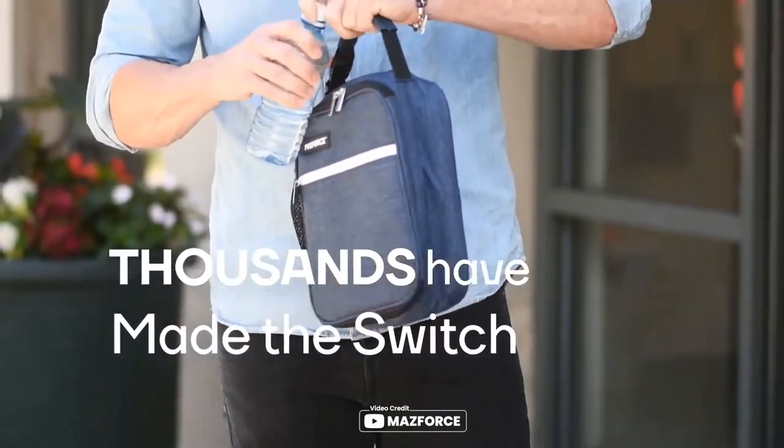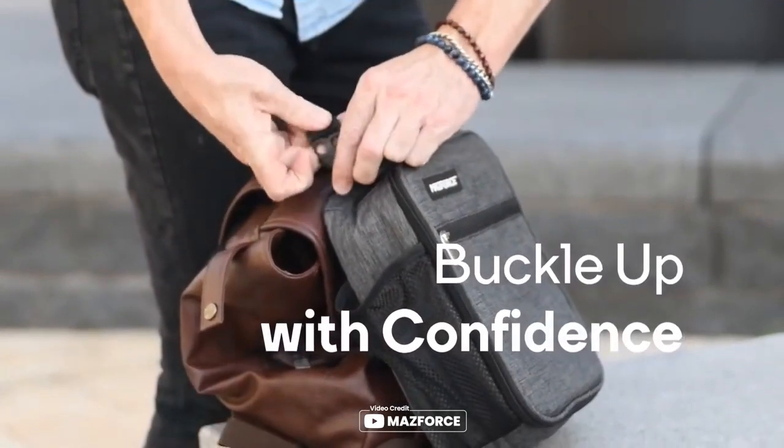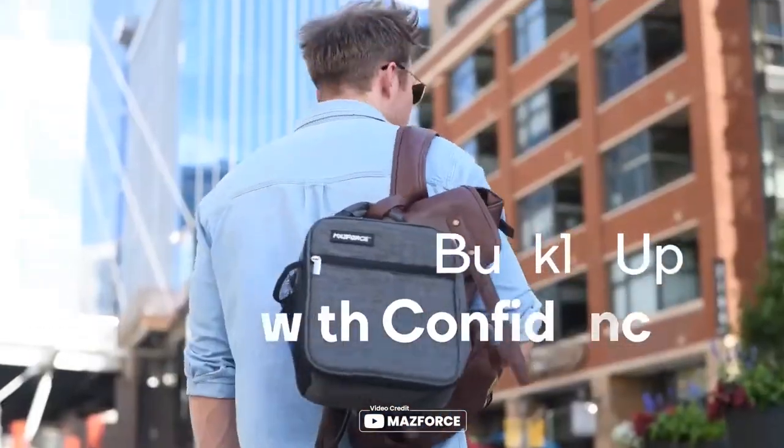The Maz Force Original Lunchbox Insulated is an excellent budget-friendly choice for those who need to keep their food and drinks fresh for hours. This thick layer of insulation foam does an excellent job of maintaining the temperature of the contents. It has a simple yet versatile design that is perfect for any occasion, from office lunch to picnics.